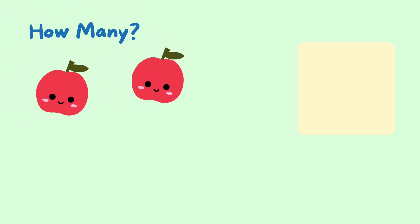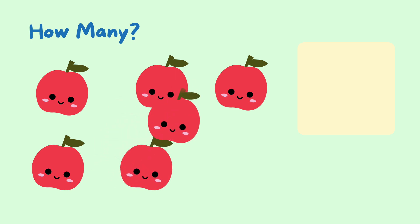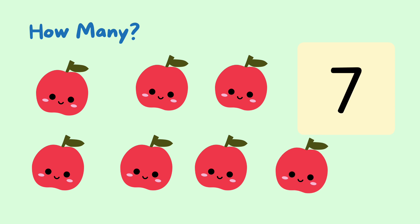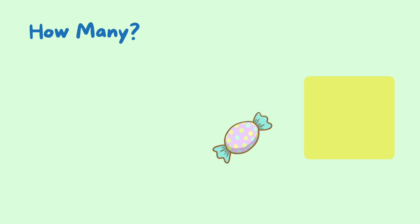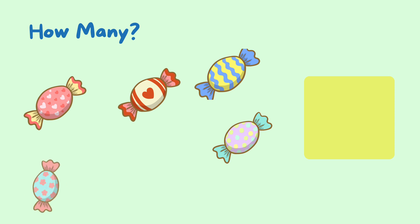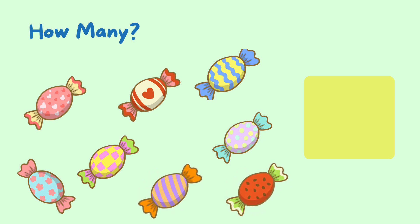One, two, three, four, five, six, seven — seven apples. One, two, three, four, five, six, seven, eight — eight sweets.